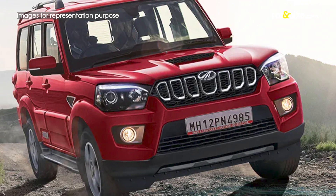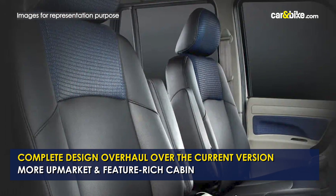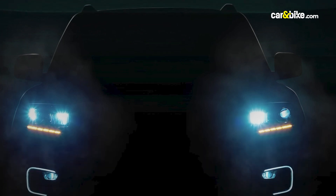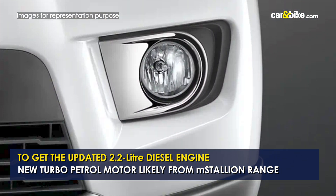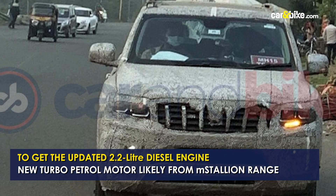Spy shots promise a complete design overhaul on the new generation Scorpio, along with a more upmarket and feature-rich cabin. The model is expected to arrive with better driving dynamics and comfort, along with an updated 2.2-litre M-Hawk diesel engine and a new turbo petrol engine from the M-Stallion range. More details will unfold in the weeks to come.